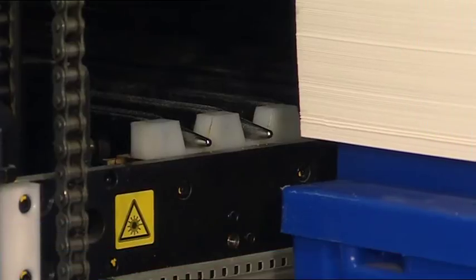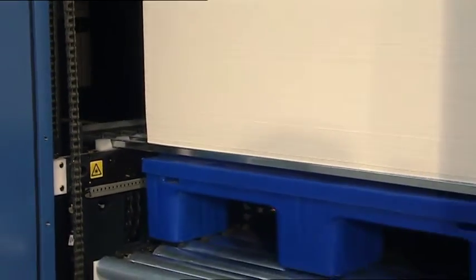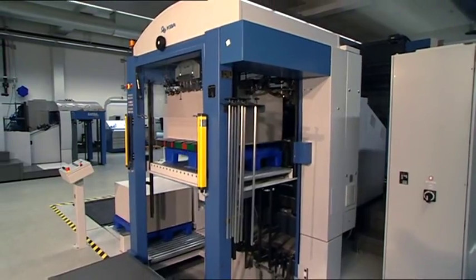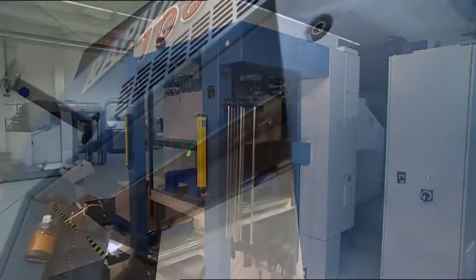Further important features, especially for packaging printers, are the non-stop solutions for the feeder and delivery. With the fully automatic non-stop rake at the feeder, uninterrupted print production becomes everyday reality. And the same applies equally at the delivery.